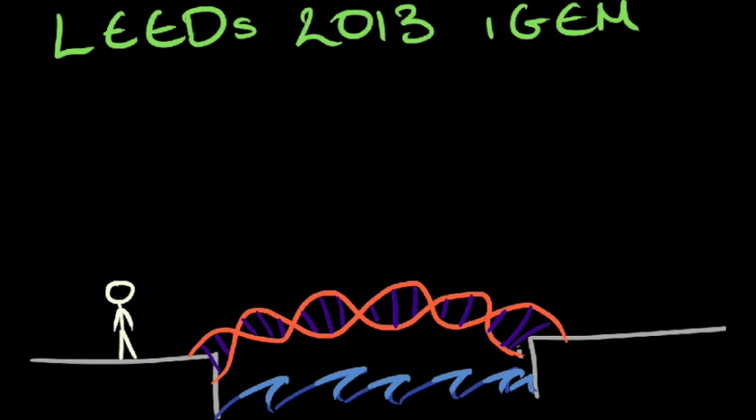Synthetic biology is a new field of research in the biosciences. Unlike traditional systems biology, which aims to study complex biological systems in the natural world, synthetic biology aims to redesign natural systems at a genetic level to solve engineering problems.